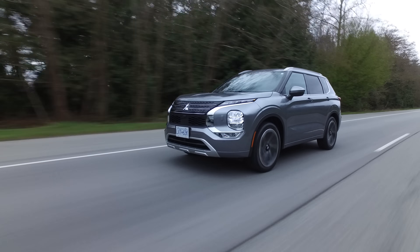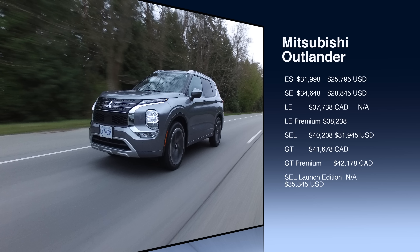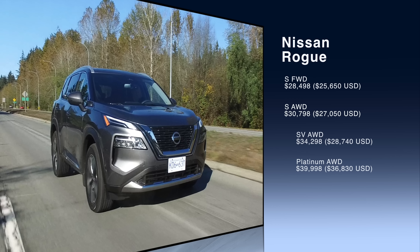The Outlander has loads of trims to choose from, while the Rogue has three in Canada and four in the U.S. The Outlander comes standard with all-wheel drive and has a starting price of just under $32,000, with the GT Premium top trim at $42,178. The Rogue is available with front-wheel drive starting at just under $29,000. The first all-wheel drive model is just over $31,000, and the top Platinum all-wheel drive is just under $41,000.